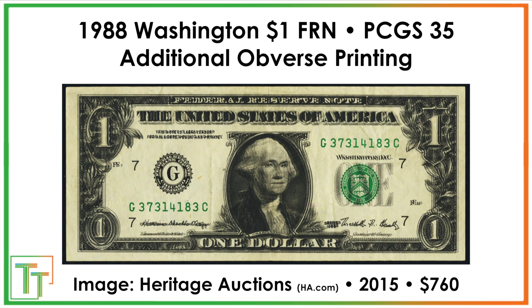There's also the additional obverse printing. This is what I was talking about before — it's a little more attractive when it looks like it's been fully doubled all the way through. The overprint is not doubled, just the main body of the note has that effect. It sold for $760, a really nice return. It's graded 35, meaning it circulated — you can see some of the folds and bends. That's pretty interesting.